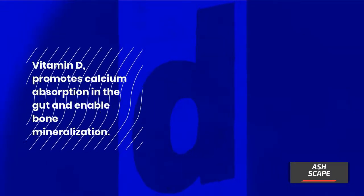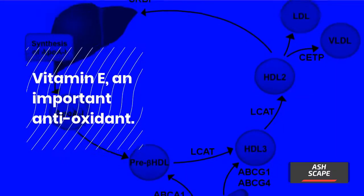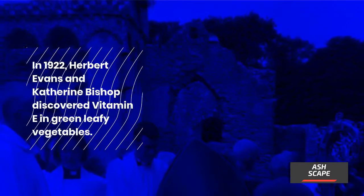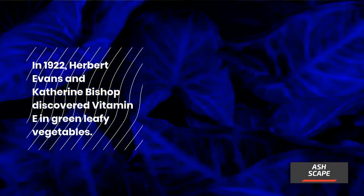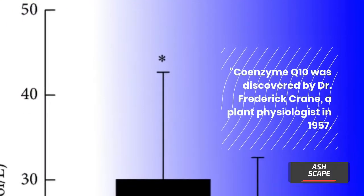Vitamin D promotes calcium absorption in the gut and enables bone mineralization. In 1922, Edward Mellanby discovered vitamin D while researching a disease called rickets. Vitamin E is an important antioxidant; in 1922, Herbert Evans and Katherine Bishop discovered vitamin E in green leafy vegetables.